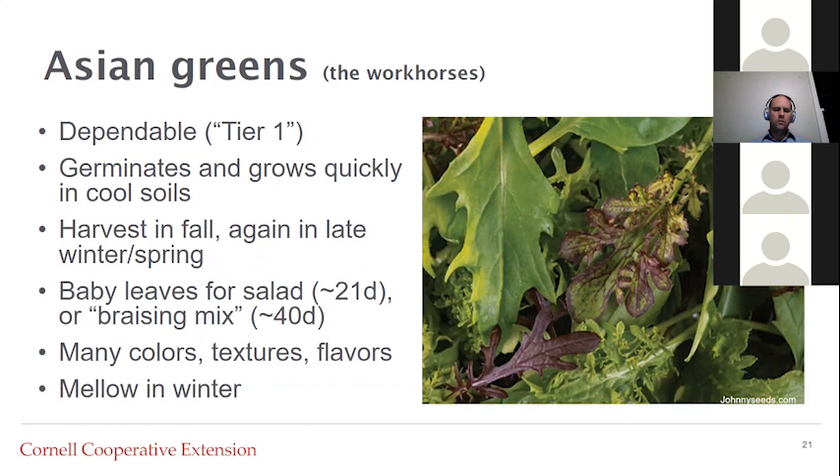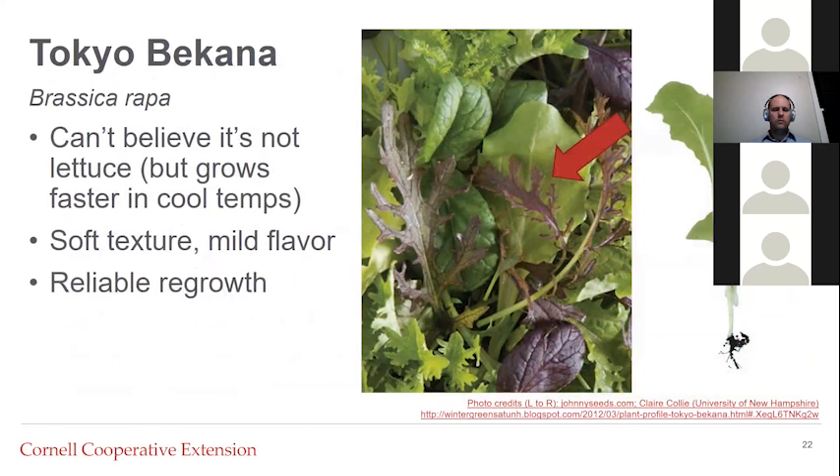Depending on your customers, it might be easier to sell a baby mix for salad; a braising mix sometimes takes a more adventurous customer who will use these for cooking greens. They come in many different colors, textures, and flavors. While some crops like the mustards might be really spicy in the summer, they can be really mellow and sweet in the winter. One of my favorites is Tokyo bekana — that light-colored green leaf in the middle of this photo. It's very lettuce-like and can be popular with customers used to buying lettuce, but it grows much faster than lettuce in cool soil, and regrowth is fairly reliable for one or two cuts.